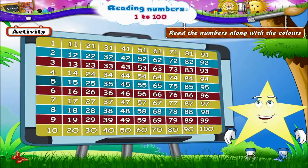The blue line again, Starry: 5, 15, 25, 35, 45, 55, 65, 75, 85, 95.